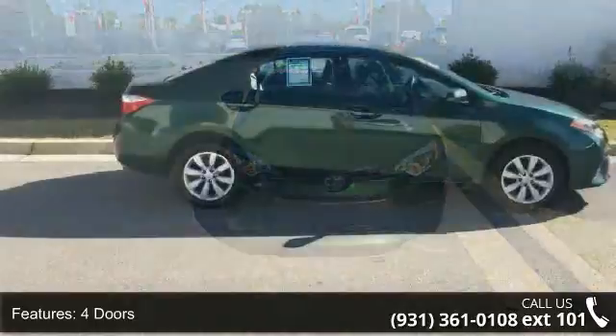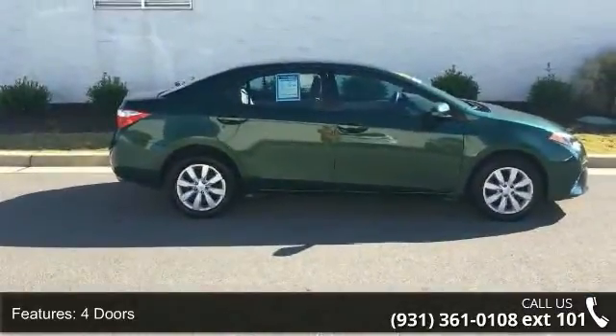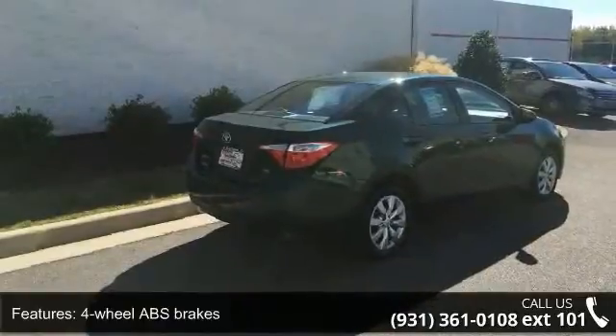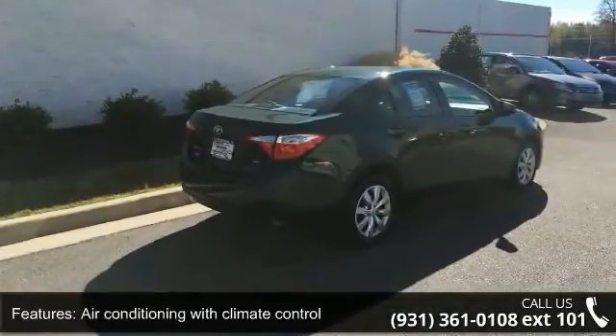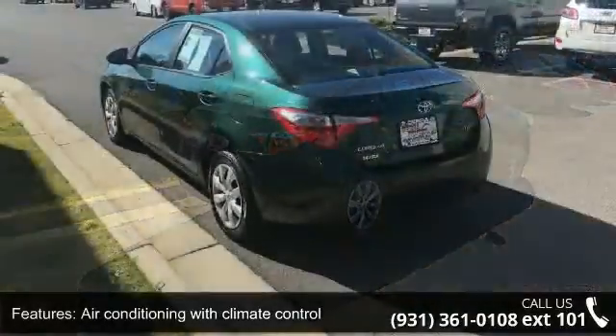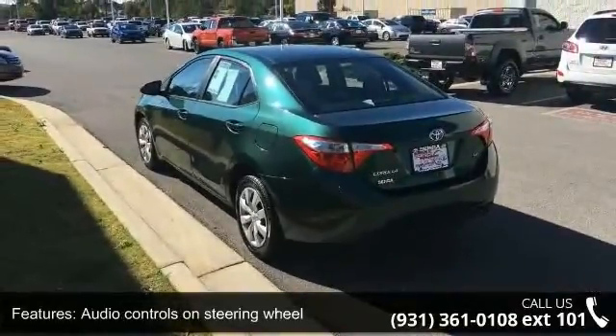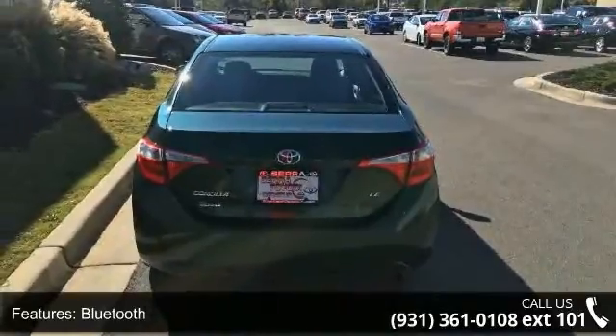Some of the top features included with this vehicle are 132 horsepower, 4 doors, 4-wheel ABS brakes, air conditioning with climate control, audio controls on steering wheel, Bluetooth, clock, in dash, cruise control, CVT transmission, and daytime running lights.